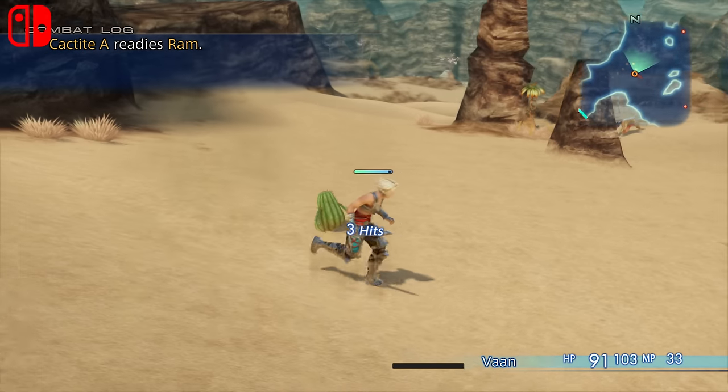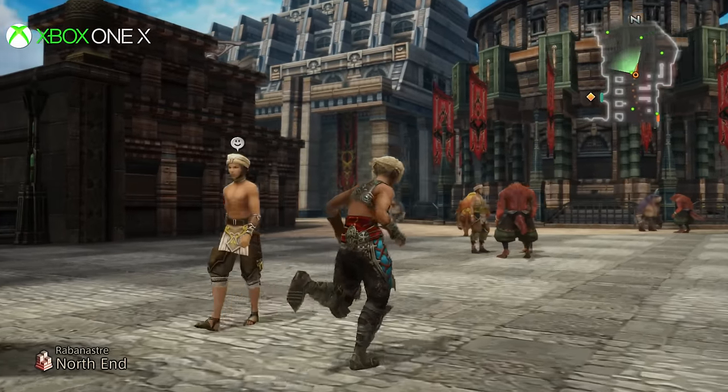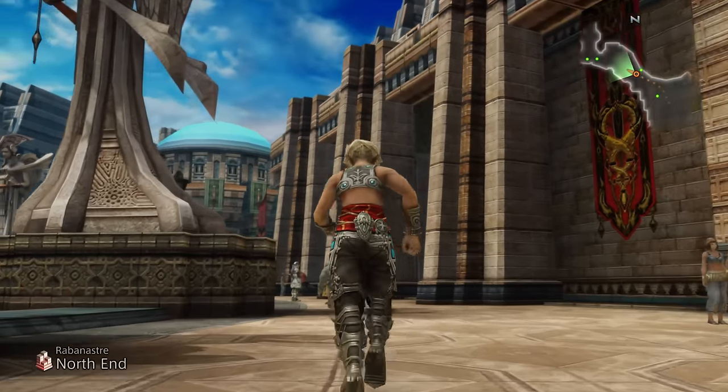And as another first, FFXII arrives on Xbox One systems where the X enhanced support allows for full 6K gameplay. So how does this all stack up in comparison, and are these two versions now the best ways to play on console?